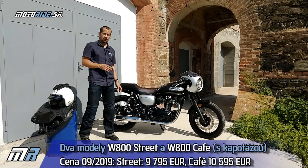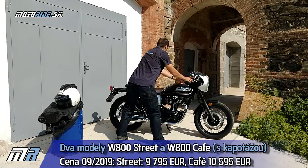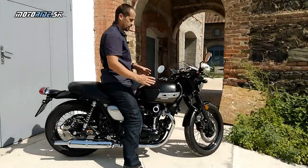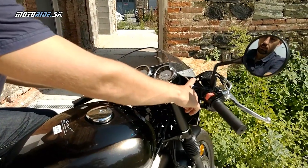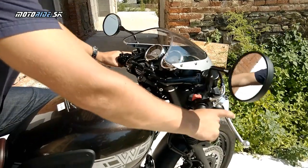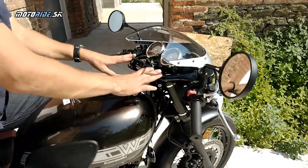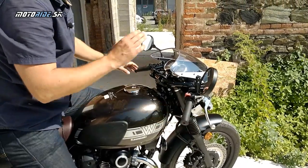To, na čo sa pozrieme, je verzia Cafe. Tá je trochu drahšia a líši sa riaditkami a tým predkom. Toto sú riaditká, aké nájdete na kafáči - sú posunuté nižšie, zahnuté, zalomené, navarené. Väčšinou kafáče mávajú tie riaditká chytené na okulároch, tu je to vymyslené inak. Je to netradičné a vďaka tomu to vyzerá super, ale je menšia možnosť toho nastavenia.